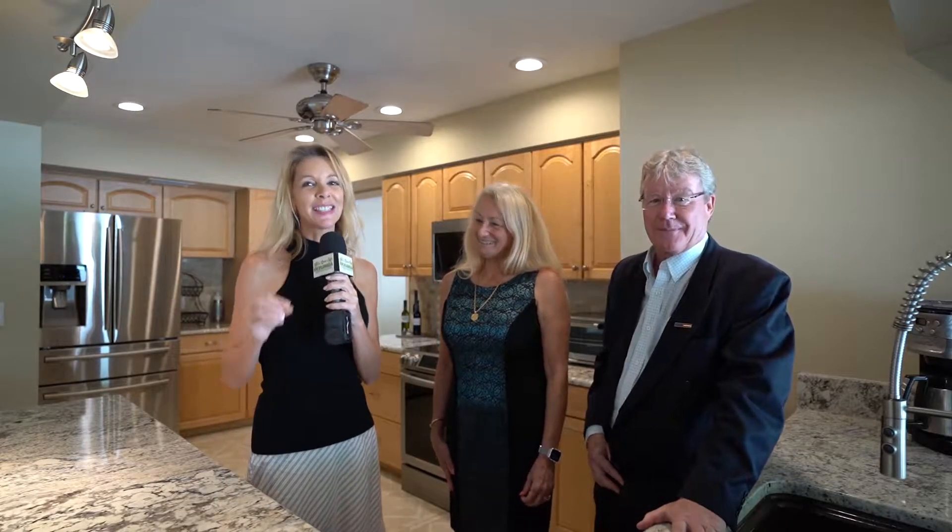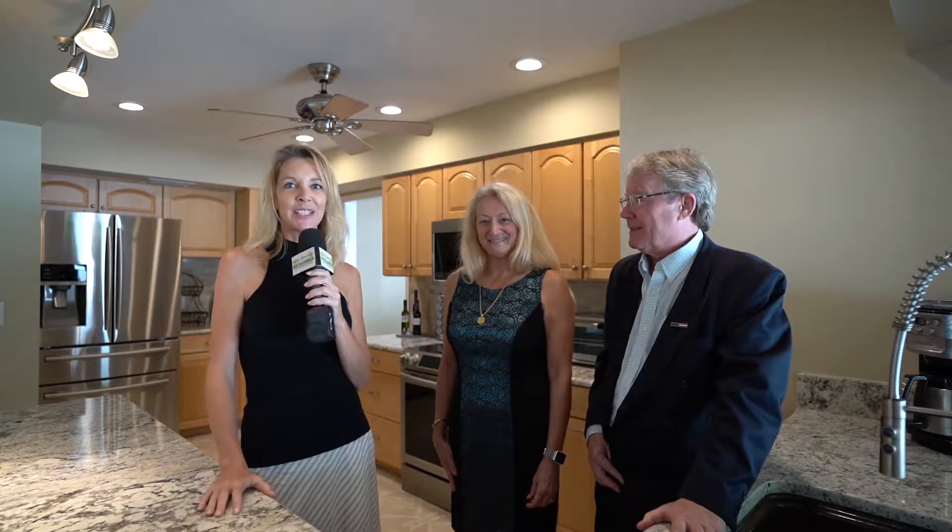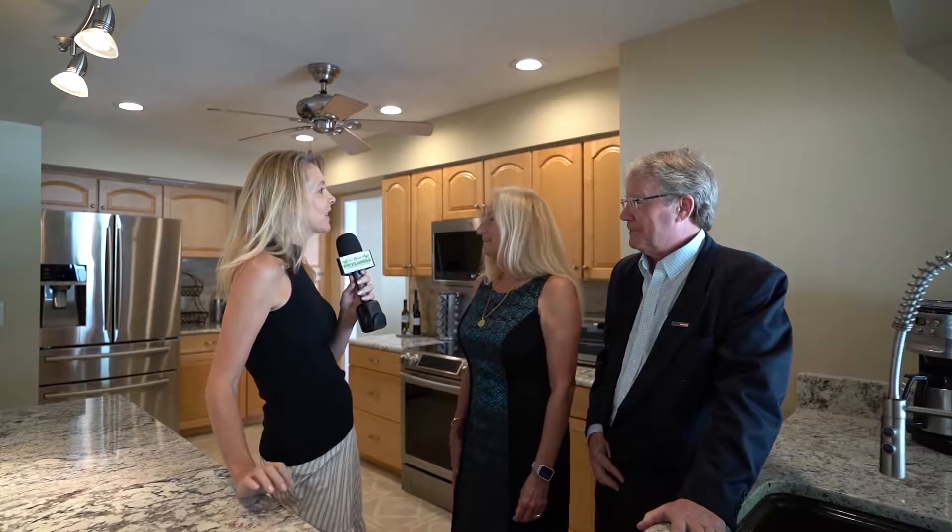We are here at the prestigious Calusa Yacht and Racquet Club with Scott and Mary Blaise with Rossman Realty. Now Mary, let's begin with the lifestyle here at Calusa Yacht and Racquet Club.